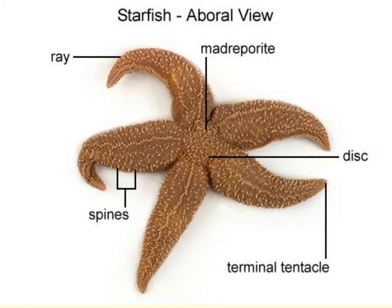Here we have the madreporite, which is the opening of the water vascular system, located near the edge of the central disc. Near the opposite end we would have a very small anal opening, which is going to be very difficult to see. The dermal endoskeleton of the starfish is from the mesoderm germ layer, consists of numerous plates, and is composed of 95% calcium carbonate.